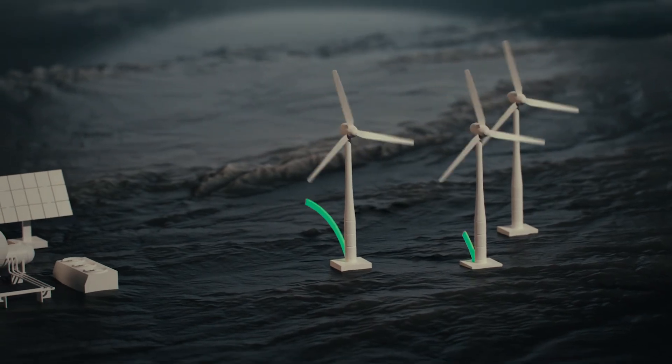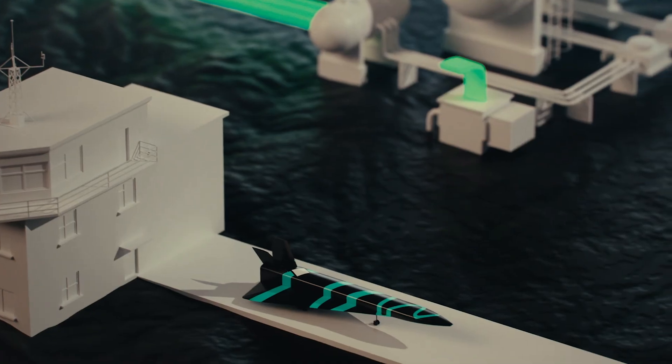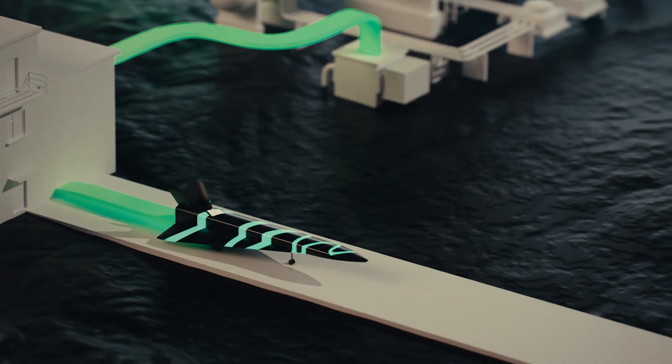Hydrogen is a fuel of the future. It's not even like a fuel — I would say it's a carrier of energy. So you can transfer energy from solar panels or from a nuclear reactor to the tanks of the cars, the planes, or the hyperplanes.